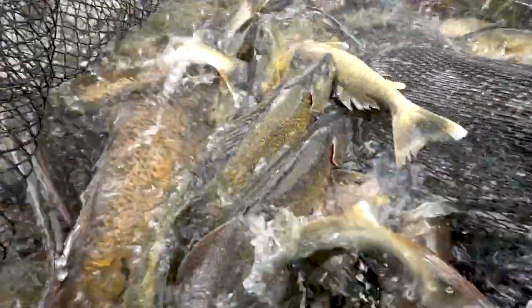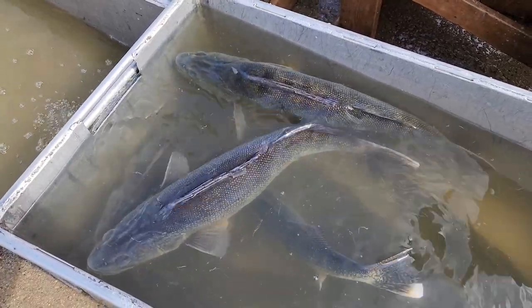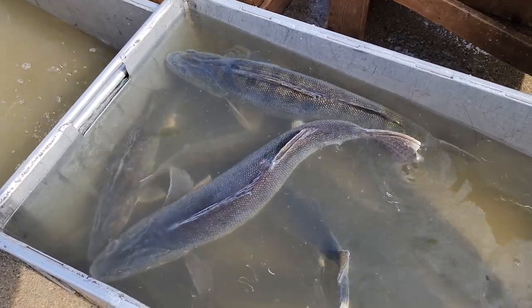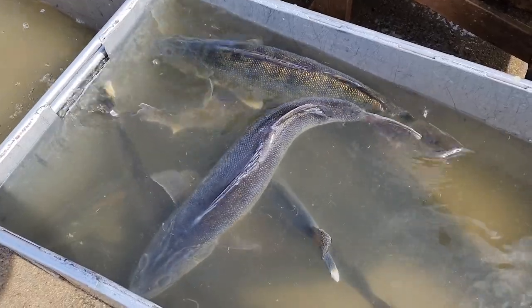The walleye spawn has two parts that play into it. One is photo period — the amount of daylight during the day — and the other is water temperature. For walleye in Lake Sakakawea it's probably a little more so photo period, and that's why we see the end of April and beginning of May as when they spawn. Even if the ice comes off early and the water warms up a bit, they still kind of wait till that end of April and beginning of May.